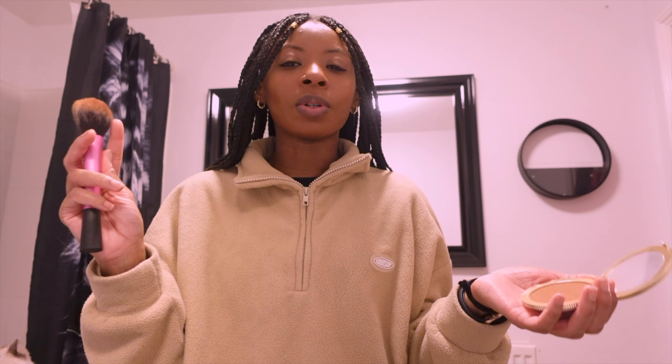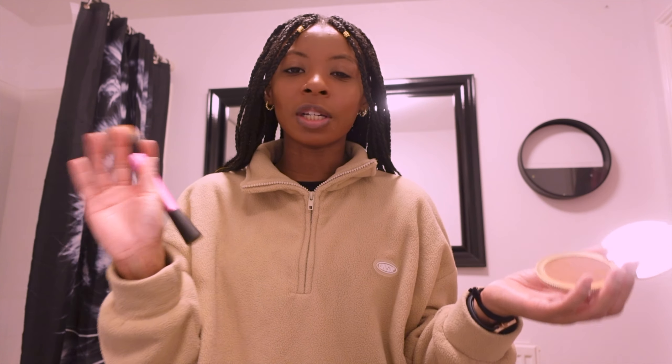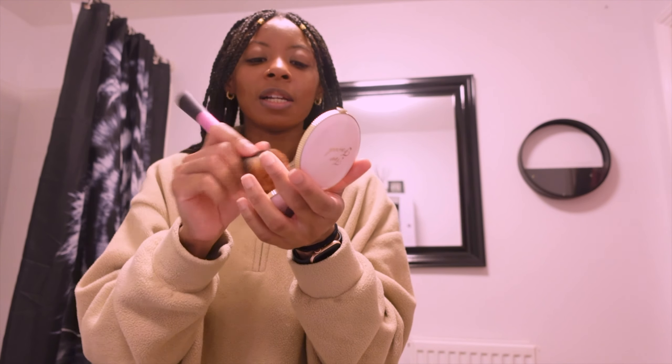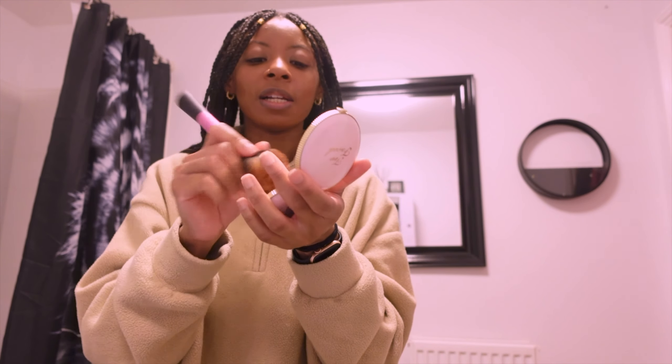They really need to come out with some darker bronzer shades — there's only about two, it's ridiculous. It adds a little bit of a glow because it is shimmery, but it could deal with being a little bit darker. The packaging is pretty and it smells like chocolate though, so I'm just going to put a little bit on my face to warm it up. I might pop a little bit of concealer on under my eyes but I didn't bring it into the bathroom with me.